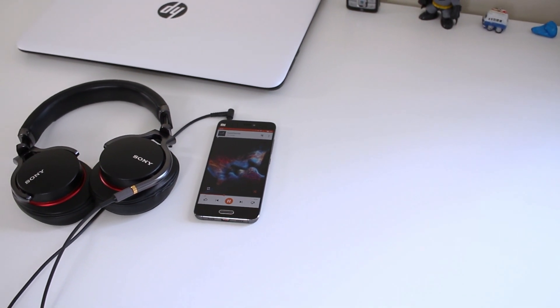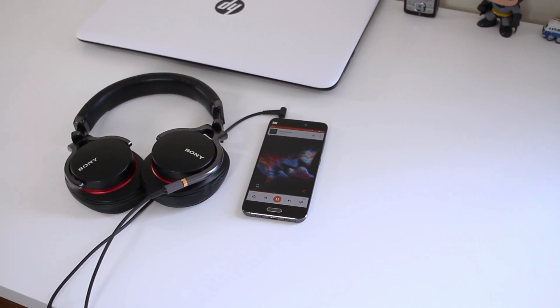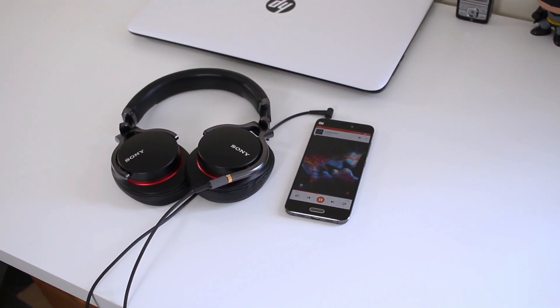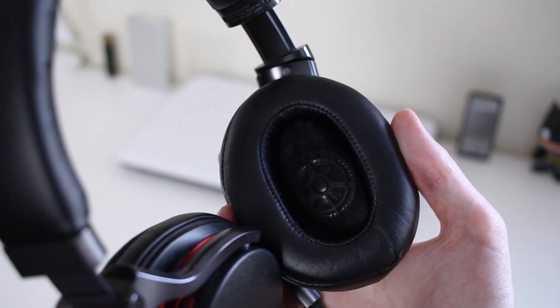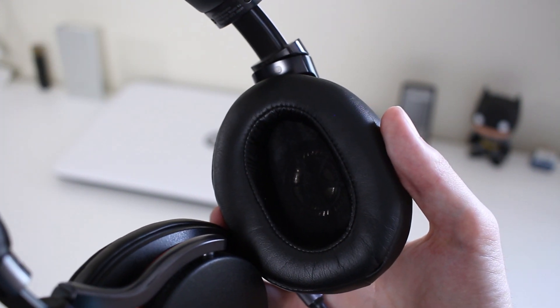The next reason why I kept them is the sound. I do like a good-sounding pair of headphones but I don't really like paying a premium for it. Luckily these fell into that category because they were affordable and they sound amazing. The bass is fantastic — it's crisp, detailed, and punchy. Mid-range is again really crisp, really clear, and really versatile. The highs and vocals are just on point, and they sound amazing with all the different genres I listen to.